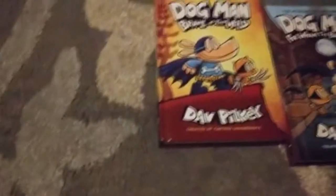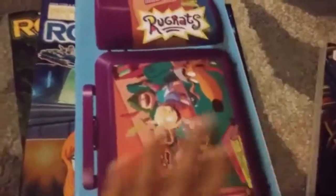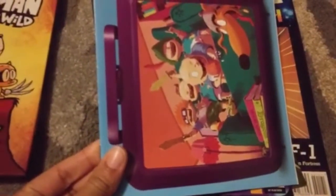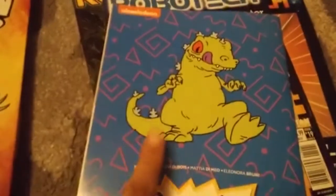Now here I'm going to show you the last books I bought this week — it was around Tuesday. This is the Rugrats comic, Kaboom number five. That's Reptar on the cover.